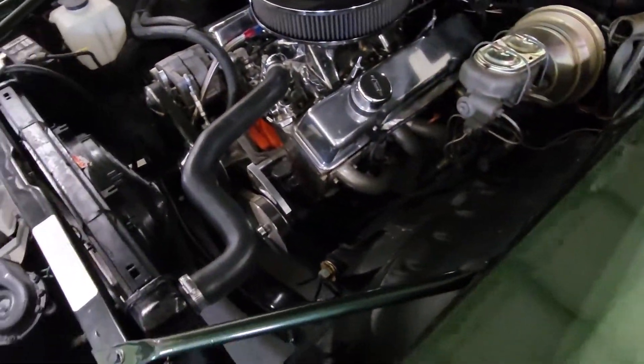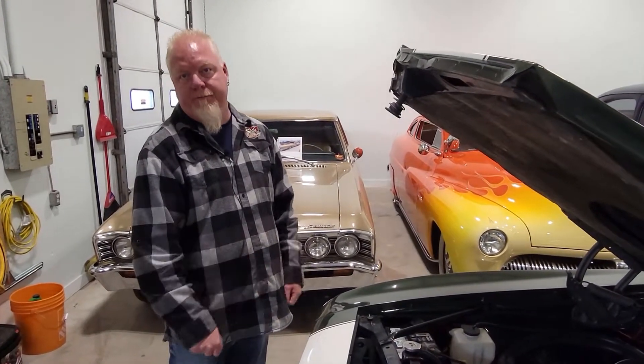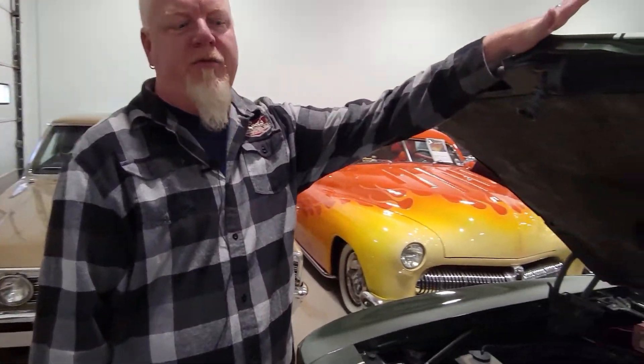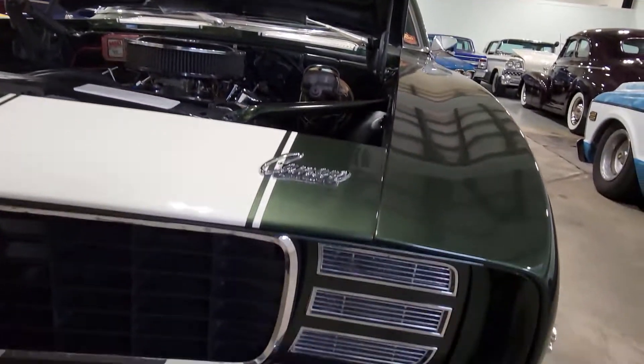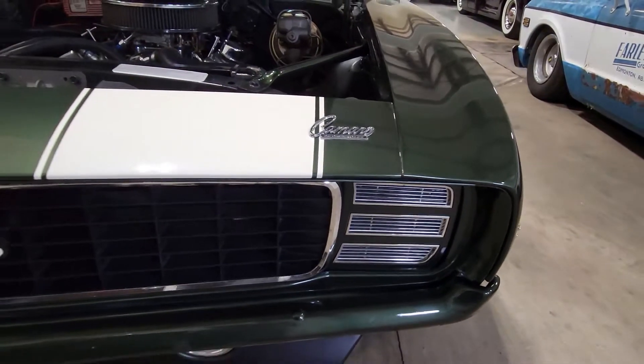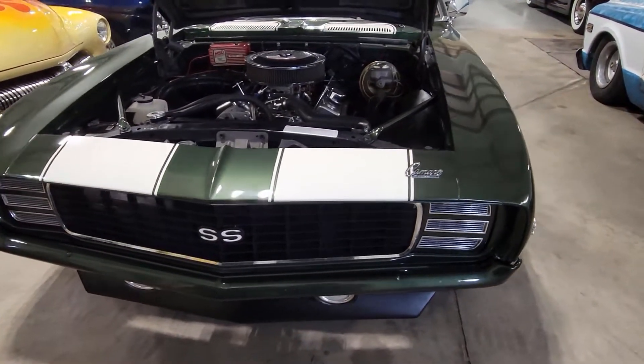Also, the headlights have the electronic conversion from Detroit Speed. That's a cool piece — they're a little more reliable. For those that slide away, because they kind of go inside. And they call it an Endura bumper, so it's all body color. That's cool too — most of them are chrome.